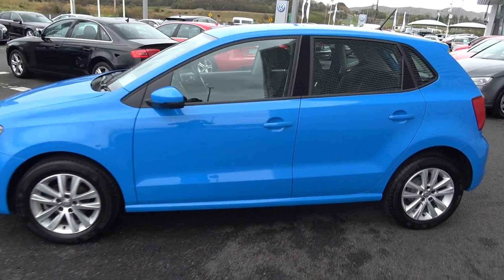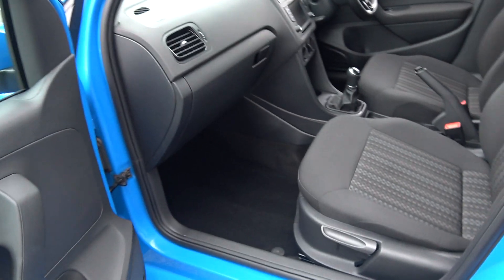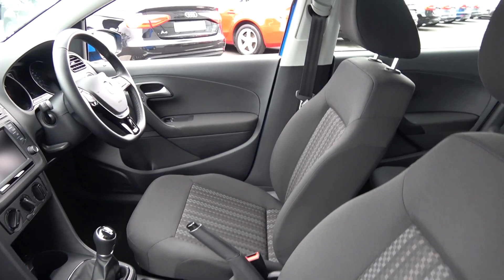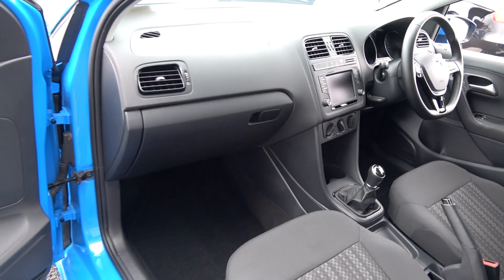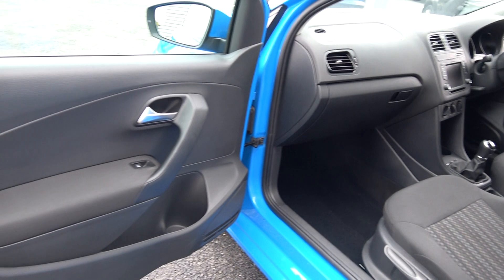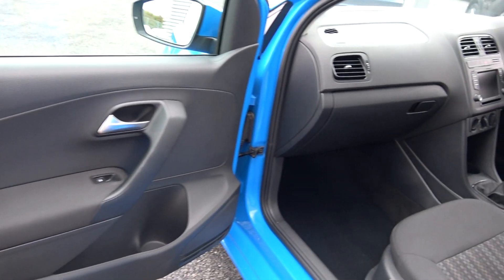Continuing on into the front interior, the Volkswagen Polo offering spacious ample leg and headroom for the driver for that perfect Volkswagen drive. Long list of equipment as you would expect with the Trendline model. Spacious ample leg room on offer for your front passenger, electric windows throughout, and as you can see the vehicle is offered in showroom condition throughout.